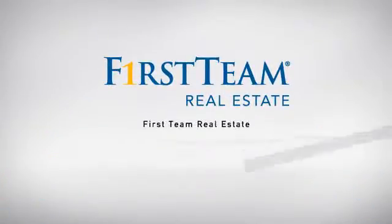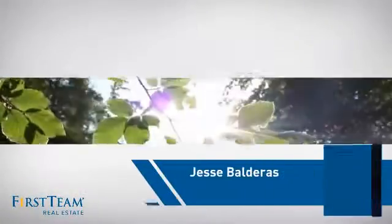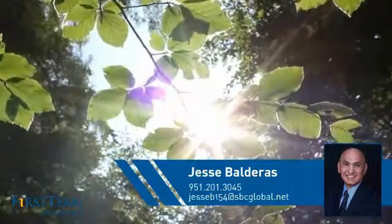At First Team Real Estate, our wide selection of listings helps you find a place you'll feel right at home in. This video is brought to you by your real estate agent, Jesse.